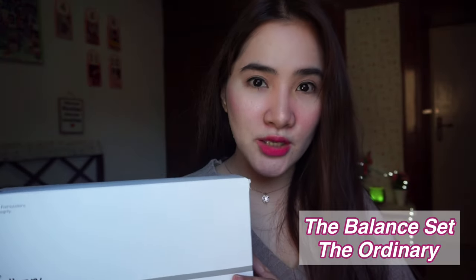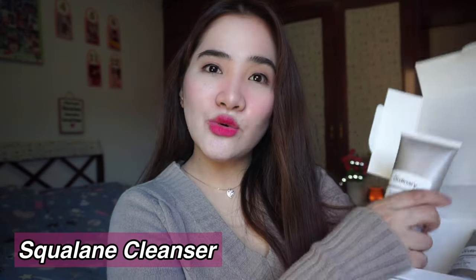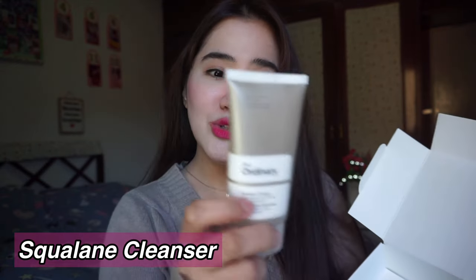Specifically, this is their new Balance Set from The Ordinary. It has 4 products inside. Let me show them to you — I put them back in the box but I've already used them. First, it has the Squalane Cleanser. This Squalane Cleanser is actually really good, most especially if you have dry skin.